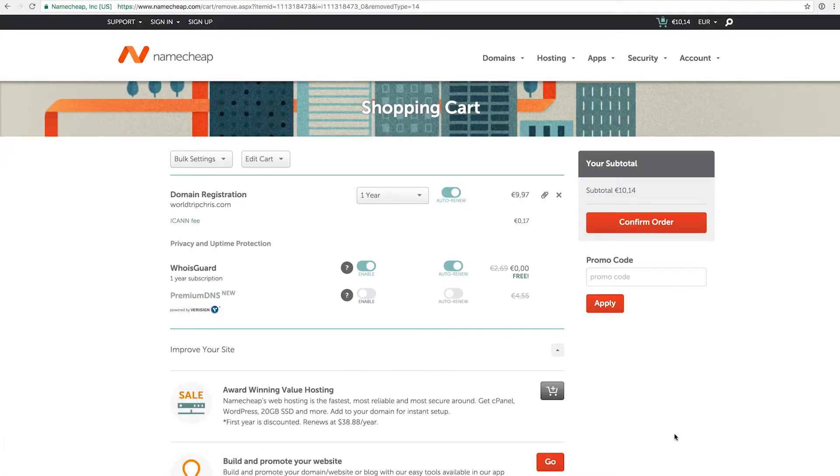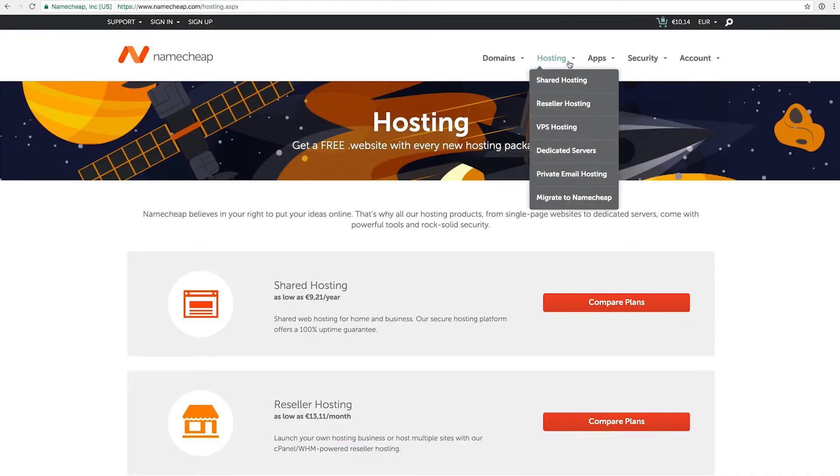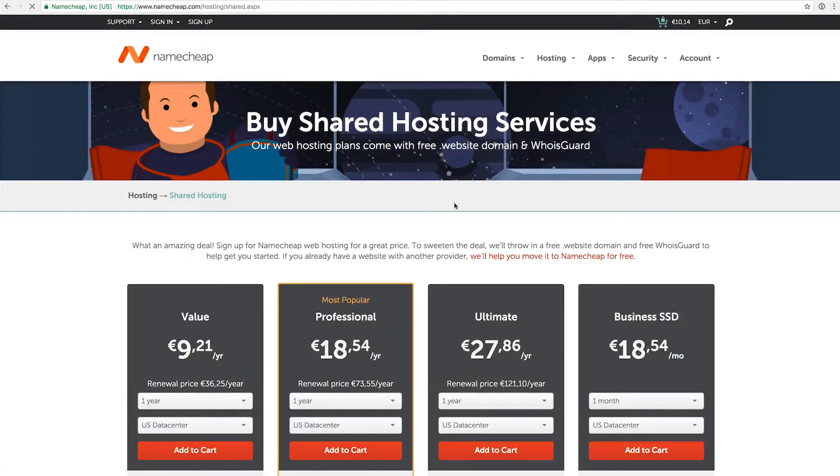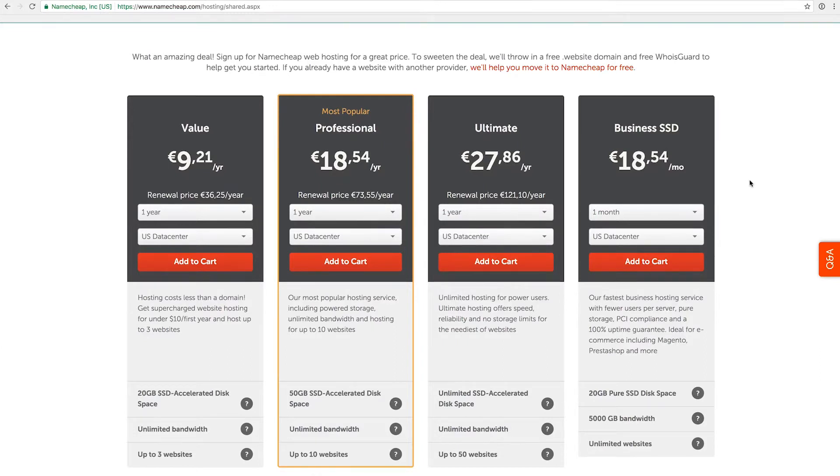On the cart page Namecheap instantly offers to add a hosting package, but I want to look at the different hosting packages first. Once you click on the hosting button you can see different options: shared hosting, reseller hosting, and VPS hosting. The reseller hosting is if you create websites for clients and want to resell hosting. The shared hosting is the package I'd recommend. For the beginning it's absolutely okay to stick to the value hosting, which is the cheapest option — about 9.29 euros in the first year in the US data center. The UK data center is significantly more expensive.